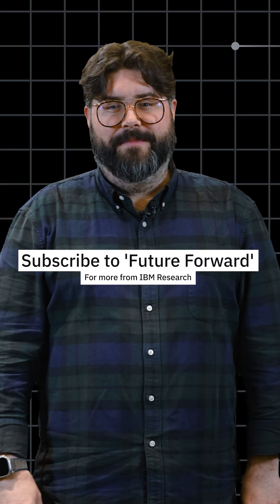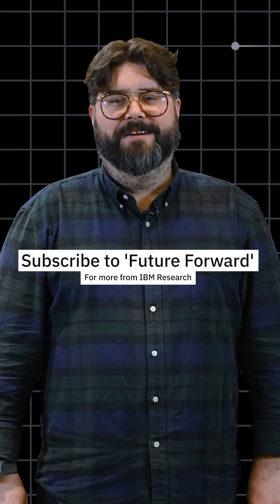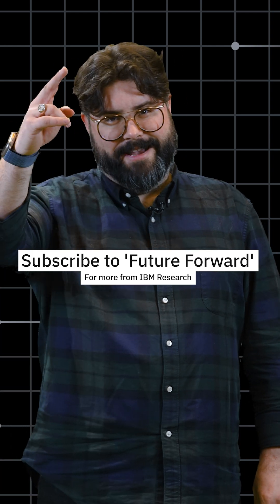For more on the latest innovations from IBM, make sure you subscribe to our newsletter, Future Forward. Until next time.